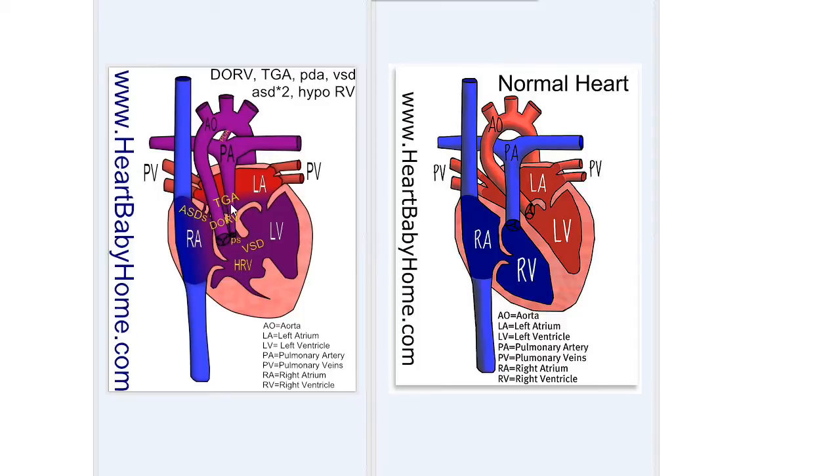TGA is transposition of the great arteries, and that's when the aorta and the pulmonary artery are switched. Normally the aorta crosses under and goes over to the left side, but in this case it didn't.